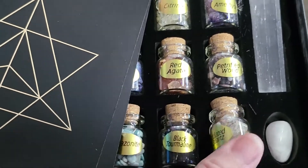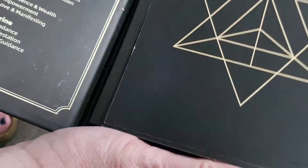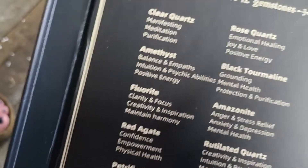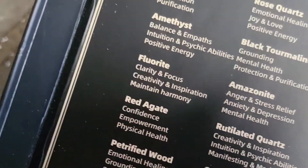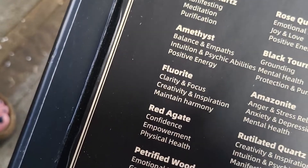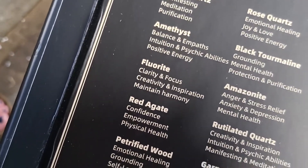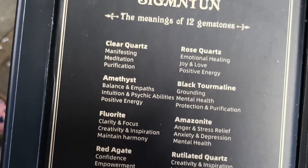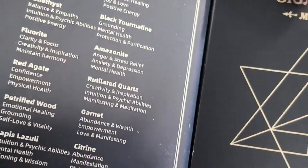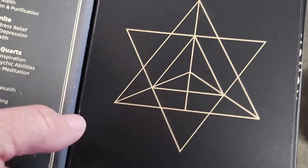That's pretty cool. I got this for my daughter — I'm going to give it to her, it was her birthday. Over here is an explanation of what each crystal does. So clear quartz is for manifesting, meditation, and purification; rose quartz is for emotional healing, joy, love, and positive energy. Each of them explains what they're used for and what their properties are. I'm sure my daughter will love this. Thanks for watching and hopefully you enjoyed this video.